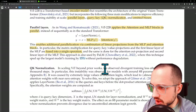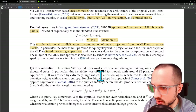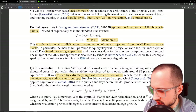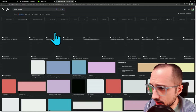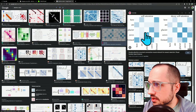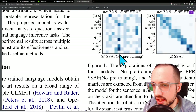In scaling ViT beyond prior works, they observed divergent training loss after a few thousand steps. This instability was observed for models with around 8 billion parameters and was caused by extremely large values in the attention logits, which lead to almost one-hot attention weights with near-zero entropy. In an attention matrix, every word (or patch) has the ability to pay attention to every other word. When attention weights become nearly one-hot, for every token you only ever have one super-bold attention weight and all others are zero — near-zero entropy — rather than a rich distribution across all tokens.